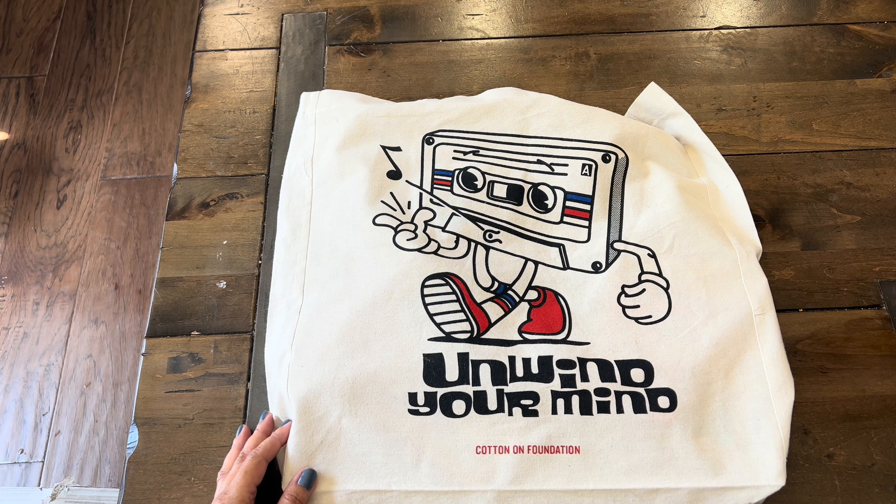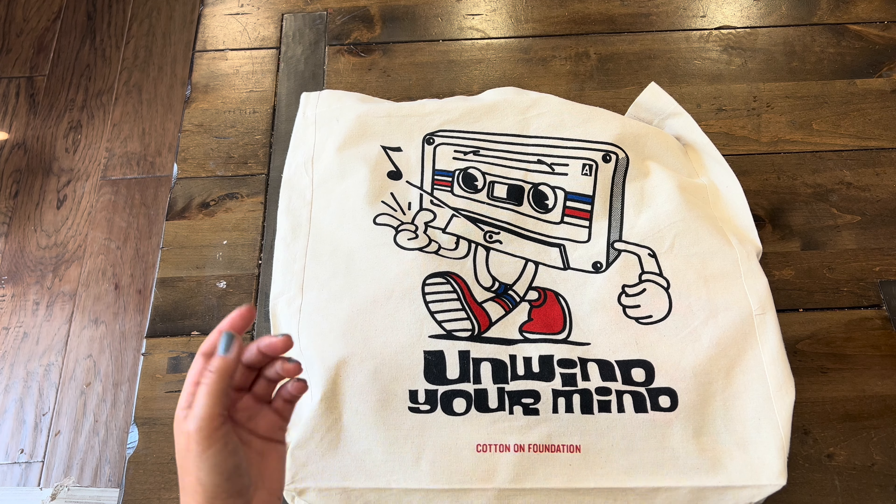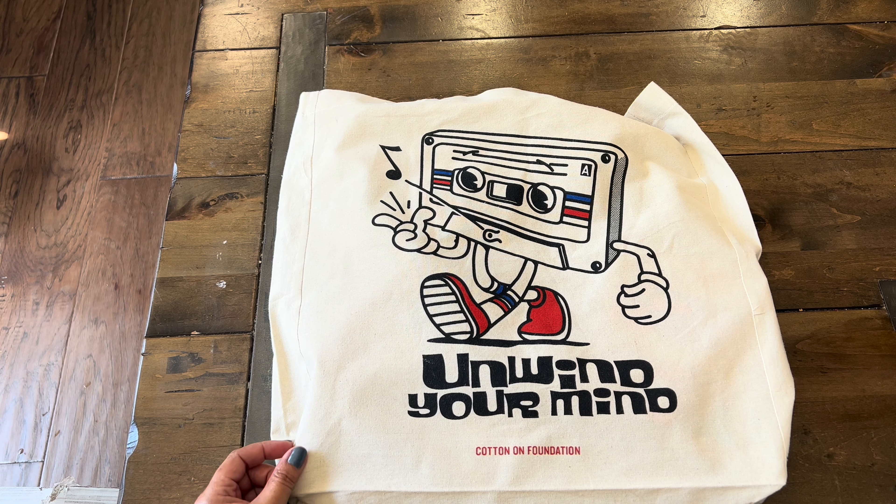Hi guys! Welcome back to Paper Confessions with Karamia, back with another collective haul here for you, this time from Typo and a few items from Daiso.